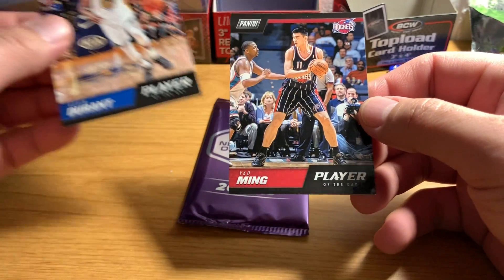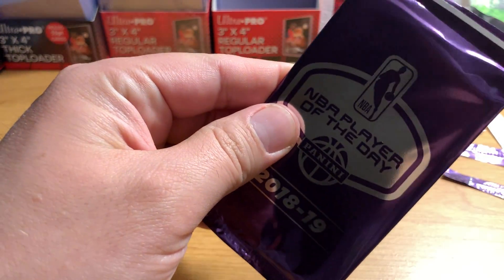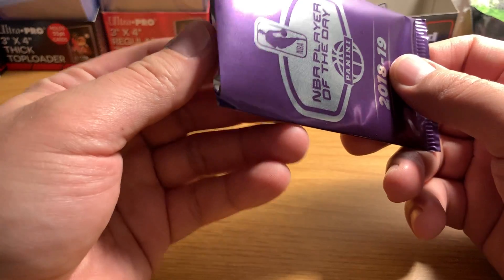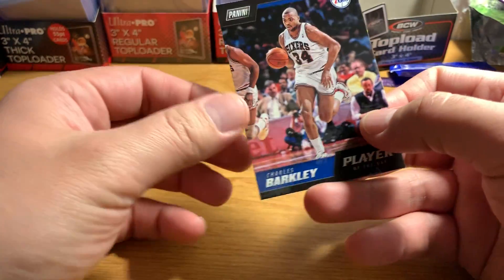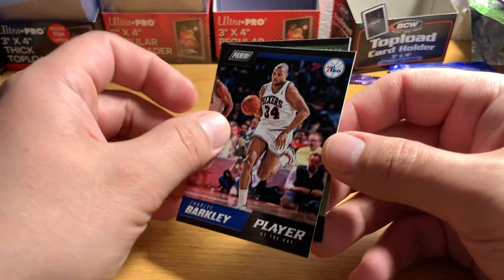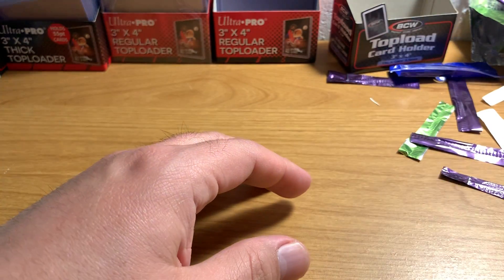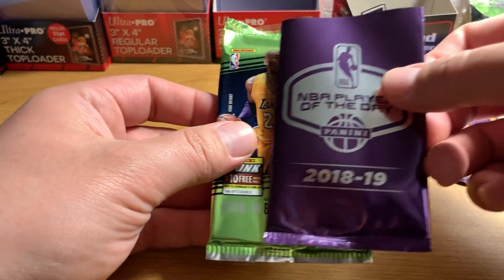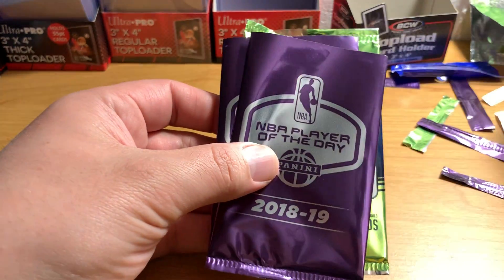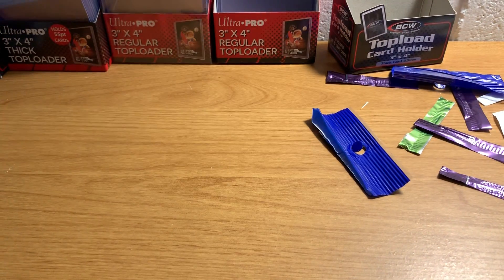Kevin Durant and Yao Ming — retired player. Last chance here. I think you also get entered in a drawing or something if you get the player that is the one designated for that day or week, so maybe there's some more chance to get some stuff. There you have it — hanger packs of Optic Basketball and four NBA Player of the Day promotion packs from Panini. Hope you guys enjoyed. Thanks so much for watching. We'll catch y'all later. Bye!